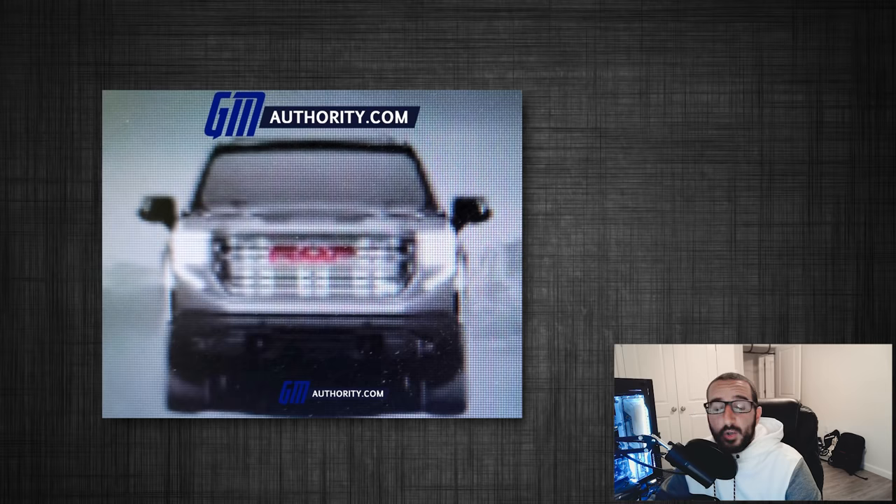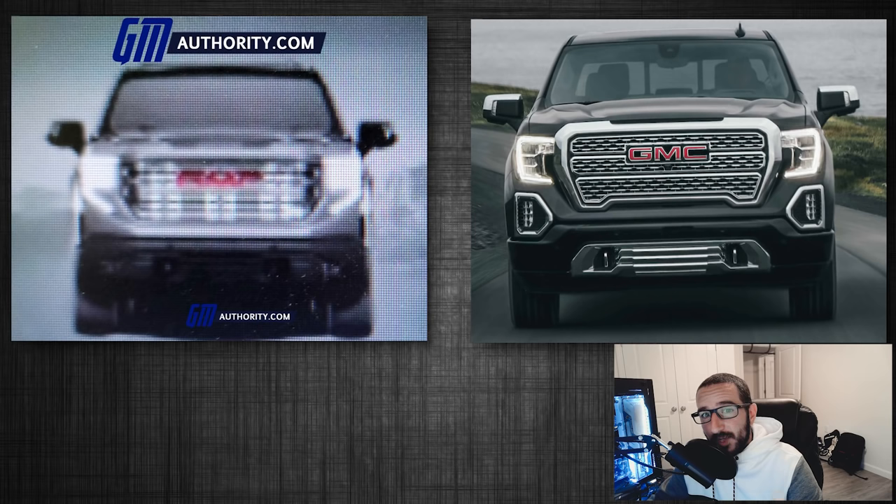First up, according to sources, this image here is the front end of the new 2022 GMC Sierra 1500 Denali. And although it's a bit blurry — keep in mind it is a leaked image after all — it's still a great representation of what we can expect from the new look. Comparing it to the current generation, the grille design has been smoothed out and squared off. The notch in the bottom of the current design has been removed and the sides look very squared off. Personally, I was never a big fan of that notch, so that's a step in the right direction.